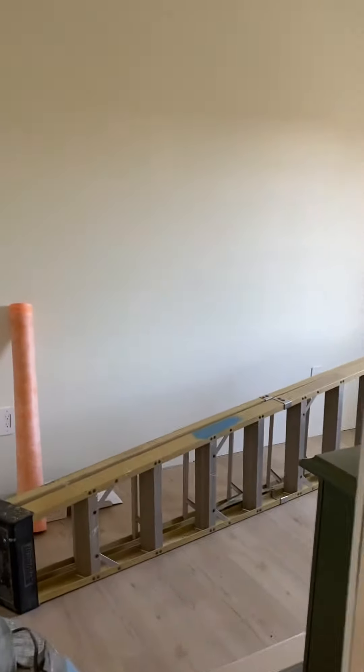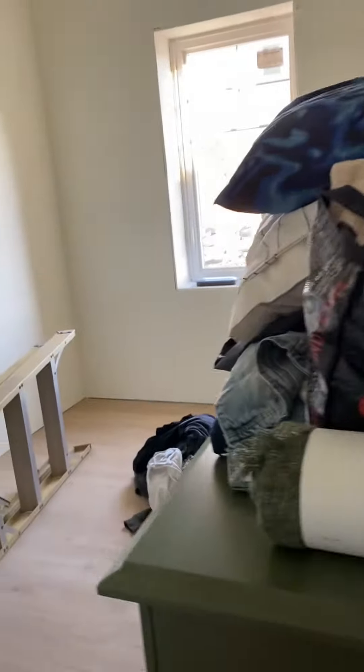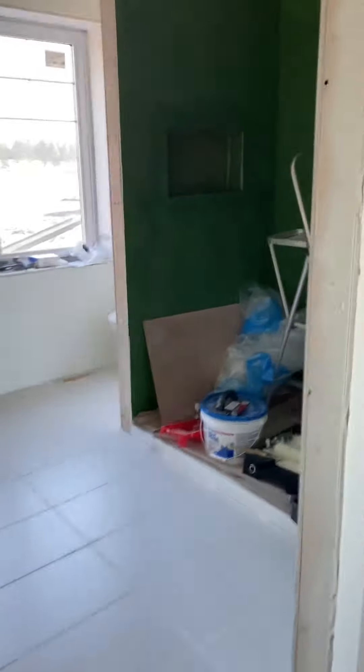There's gonna be a fireplace there. This is their walk-in closet and furniture — secondhand furniture finished by Caitlin. Caitlin finished the furniture, the bedroom furniture.